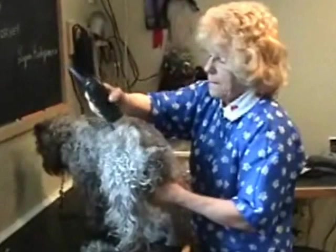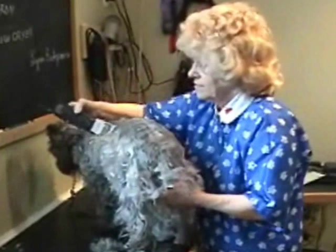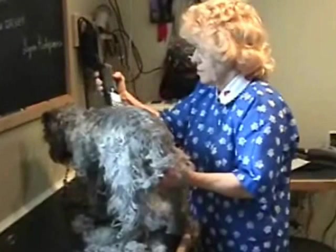She groomed my cockapoo, my Cairn Terrier, my mom's dogs, my dogs. We've been here forever taking our dogs. Joan is going to show you a typical schnauzer cut today. They're getting their winter cut.